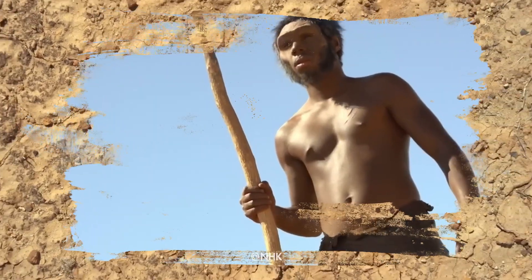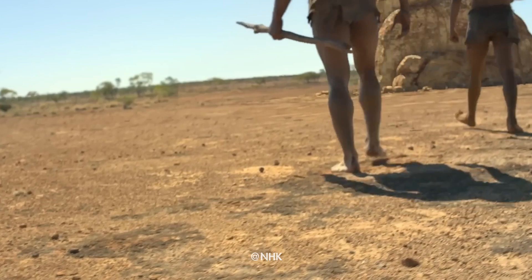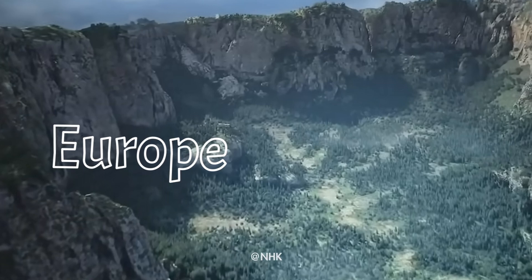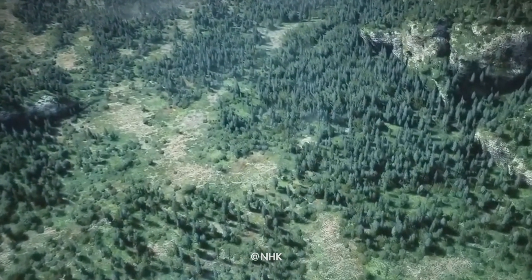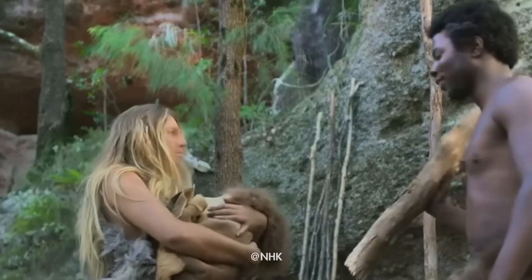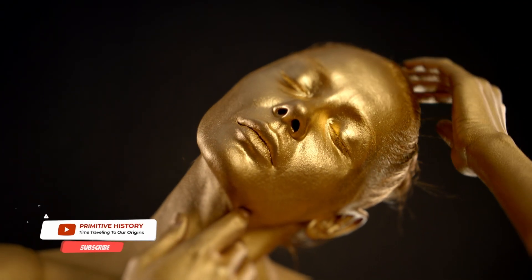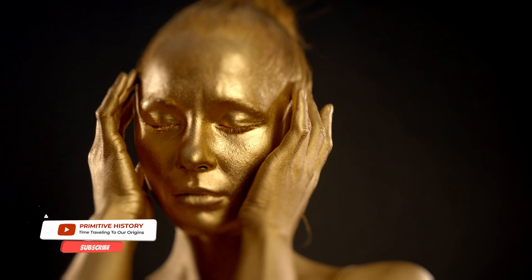Our story begins with our early human ancestors, who likely had darker skin due to the intense sun exposure of Africa. As some of these populations ventured out and migrated to Europe, they encountered a new environment, one with less ultraviolet radiation. This shift in sun exposure sets the stage for an intriguing evolutionary question: when did light skin appear in humans?